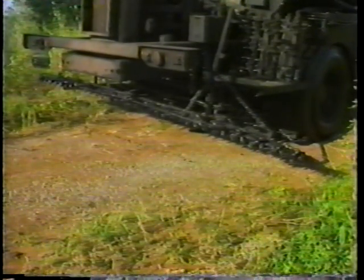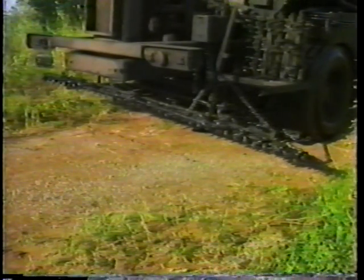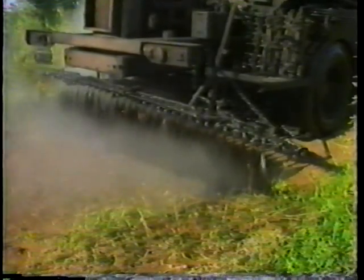A poorly maintained spray bar with a heavy buildup of cured binder usually leads to partially clogged nozzles and, consequently, an irregular fan pattern. Improper nozzle settings may compound the problem and result in a seriously uneven binder application. If a distributor in this condition is used on the job, several problems will occur with the binder.